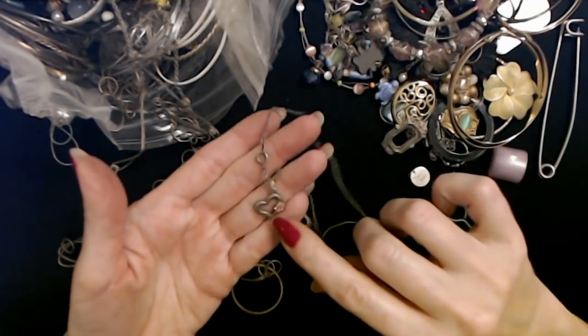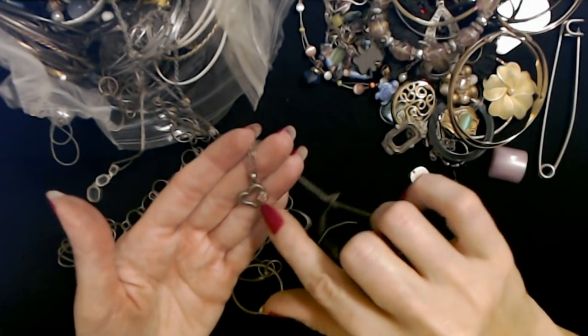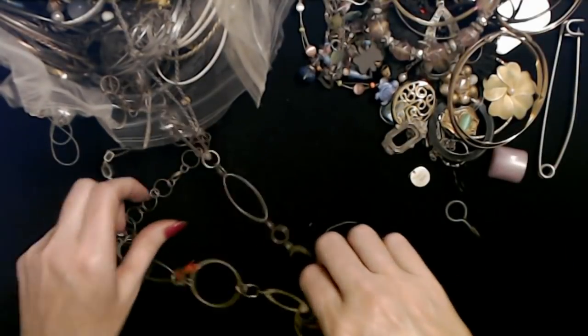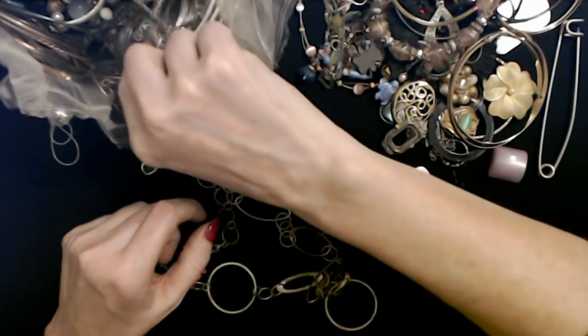And another little necklace — it's kind of tarnished, but it has a little heart with a little flower on it. I was hoping I could get this out, but it's hung up back there.